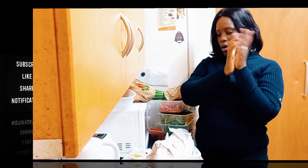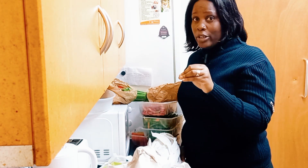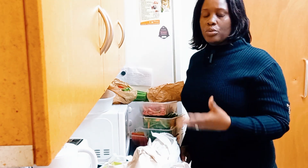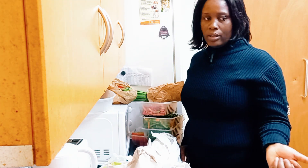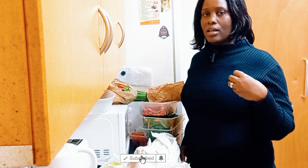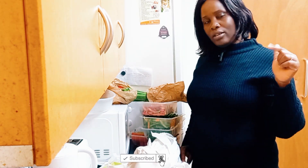Hey beautiful people, welcome back! If you're bumping into this video for the first time on my channel, my name is Kendra, an international student living here in the UK. I make videos about my life here, how to get things at affordable prices, and also travelling around. If you're interested in all that good stuff, click the subscribe button, subscribe, like, and share.